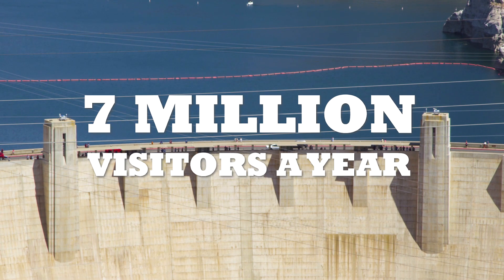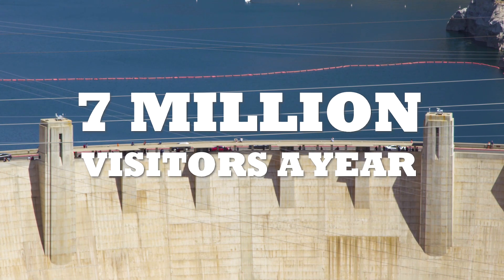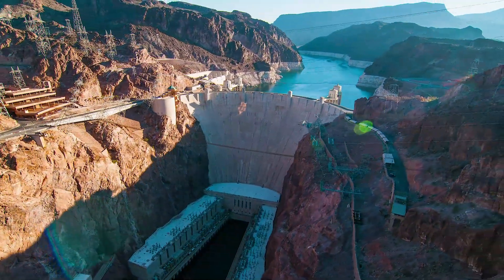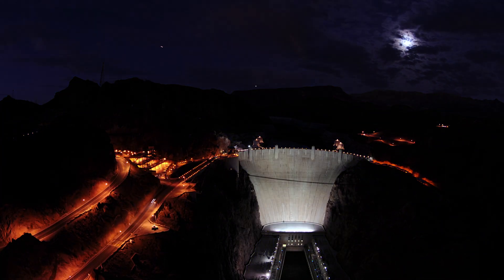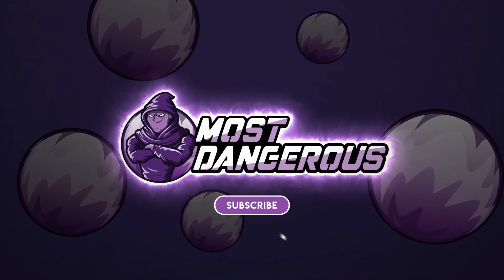Over 7 million people visit the dam every year to experience this feat of engineering. Considering all of this, the Hoover Dam has been one of America's greatest displays of engineering, technology, and growth, and has played an enormous role in supporting the expansion of its region. How do you feel about the work that went into the construction and protection of this dam? Let us know in the comments below! If you enjoyed this video and want to see more like it, be sure to click the link on screen now. Thanks for watching and tune in next time!